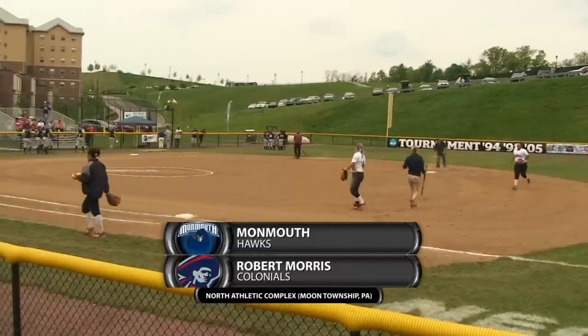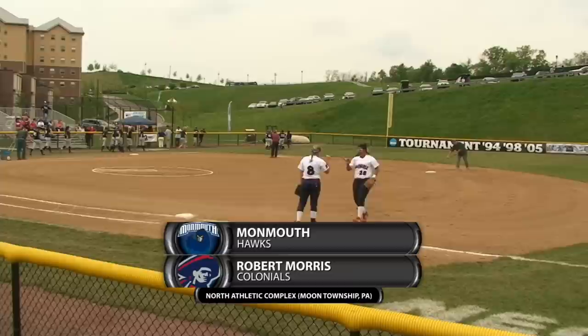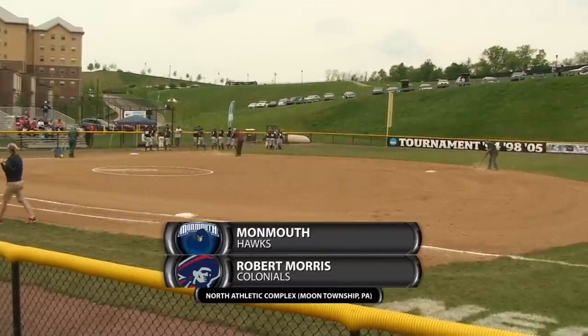This is the 2013 NEC Softball Championship. Up next is our second game of the day, our first elimination game of the weekend, featuring the tournament host, the top-seeded Robert Morris Colonials taking on the third-seeded Monmouth Hawks.